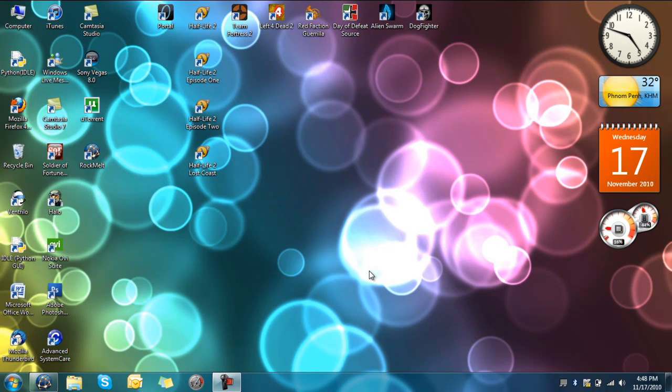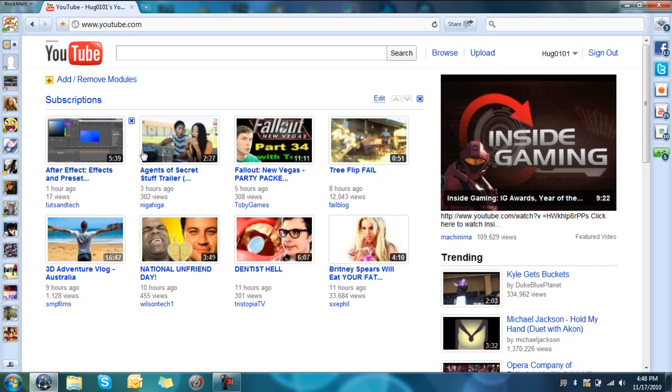Hey YouTube, this is Hugo101 recording a screencast on behalf of Geekstech. Today I'll be reviewing Rockmelt, which is a browser that is currently in beta, and a lot of people say it's going to be the next biggest browser because, as I'll show you, it's basically a browser that is all about social networking.